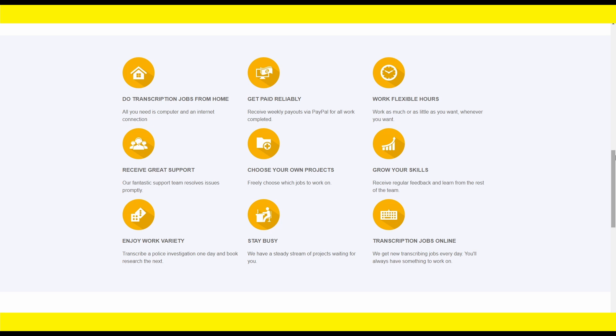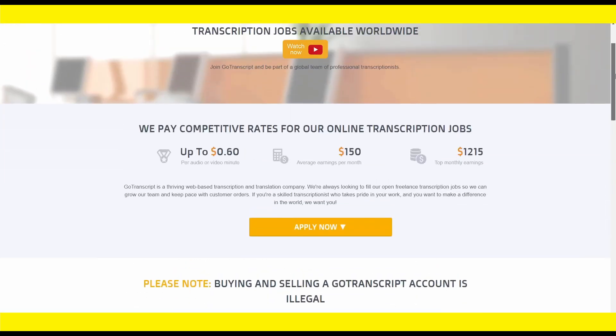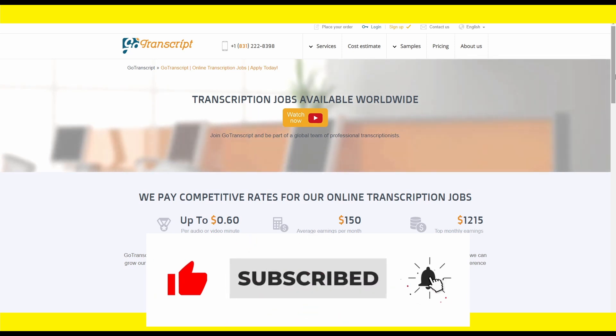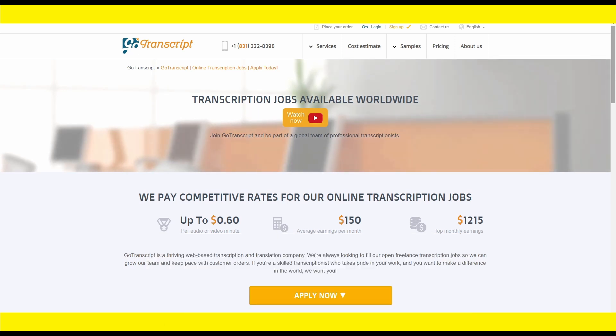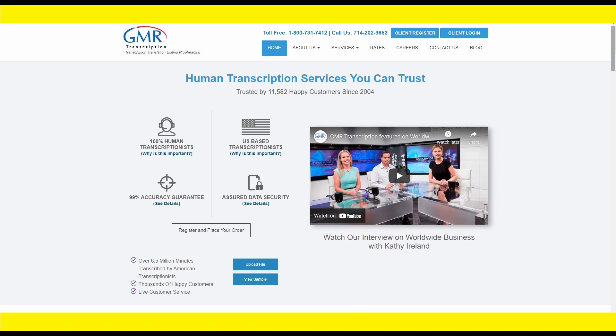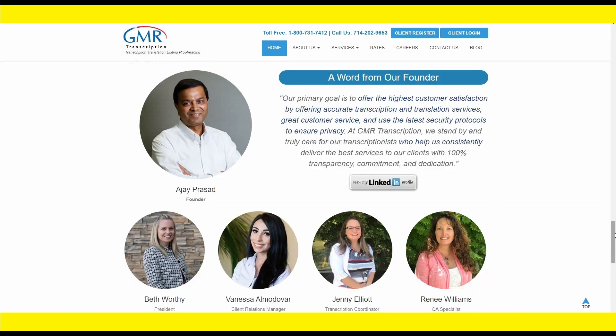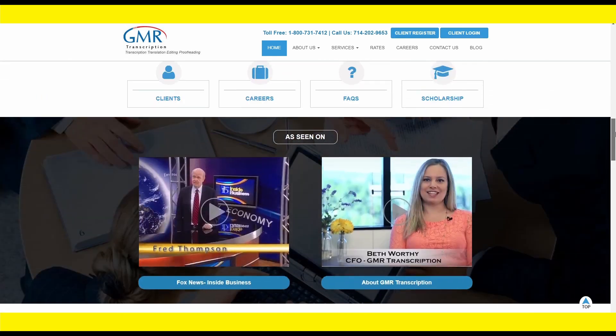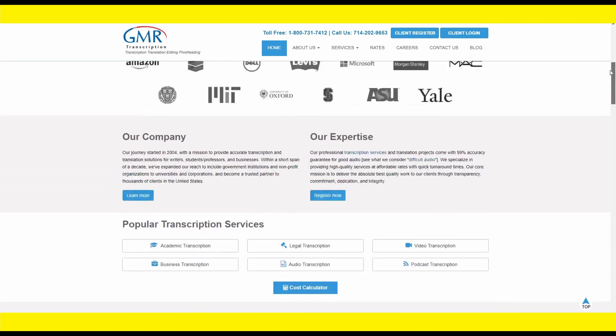This is an excellent place to begin. The following website is even better than gotranscript.com — it's called gmrtranscription.com. This site is more profitable than the first one. You can look at the founder's LinkedIn profile, where he states their primary goal is to provide the highest level of customer satisfaction through accurate transcription and translation services.